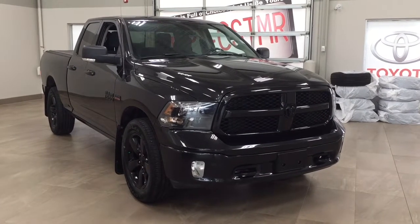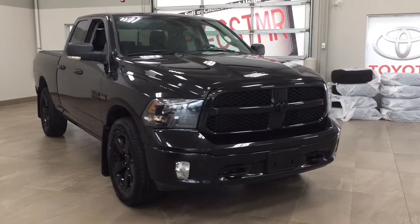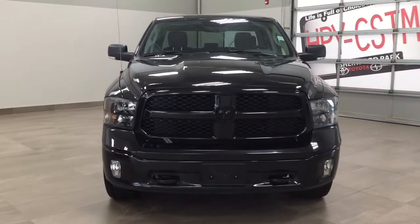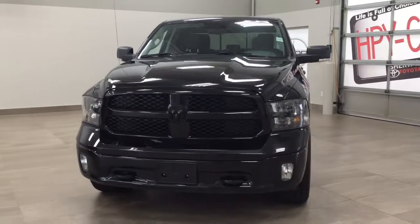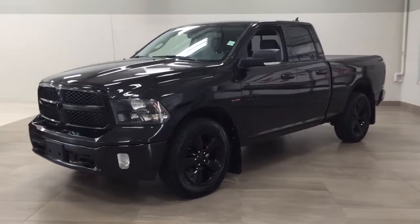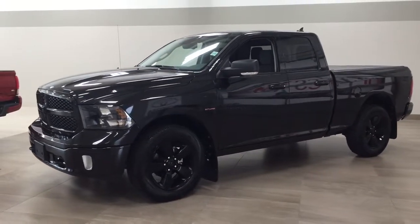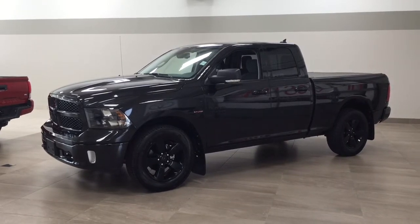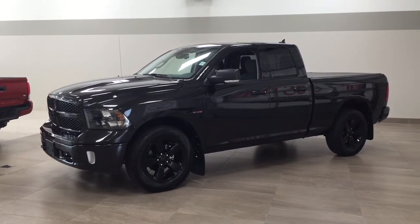Thank you so much folks for watching this video today. If you have any questions, please visit us at 31 Automall Road in Sherwood Park, Alberta, Canada. The phone number is 780-410-2455, or please visit our website at sbtoyota.com. Once again, thank you for watching — if you have any comments or questions please leave them in the comment section below. Make sure you have a great day and I hope to see you next time.